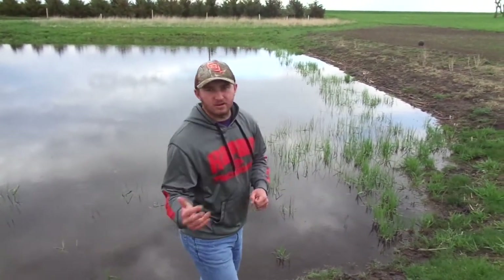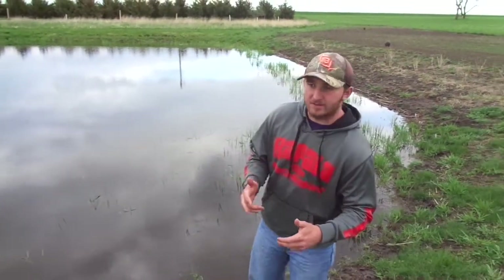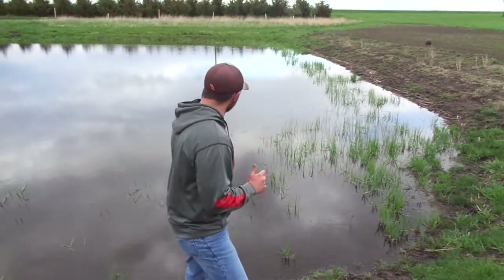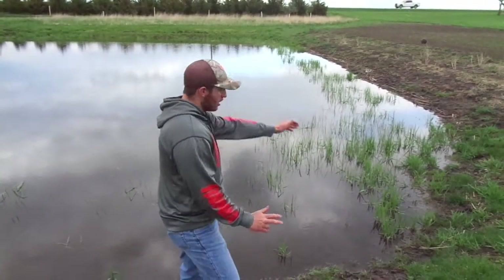The perch spawn a little bit after the walleye. They spawn when it's in the late 40s into the 50s, possibly into the lower 60s. But again, photoperiod is also very critical to perch as it is to walleye. What they'll do is come in and lay egg sacks all over the submerged vegetation.